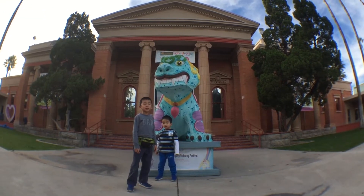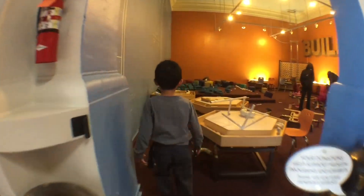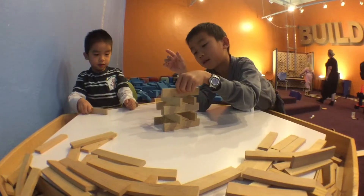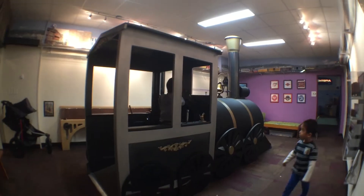We are at Children's Museum Tucson. This museum provides fun, play-based, interactive, hands-on learning experiences for children and their families. First, brother and I are going to build some stuff so we can knock it down. Next, we're going to the train room. All aboard!